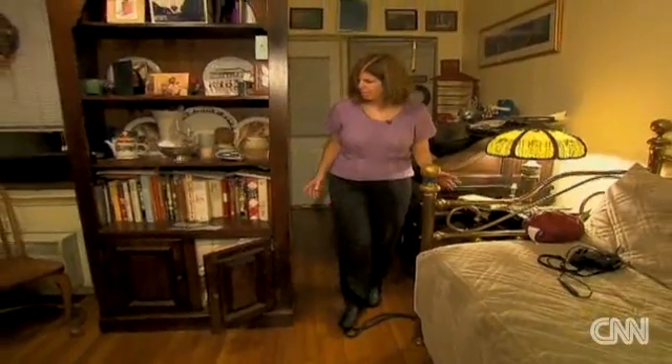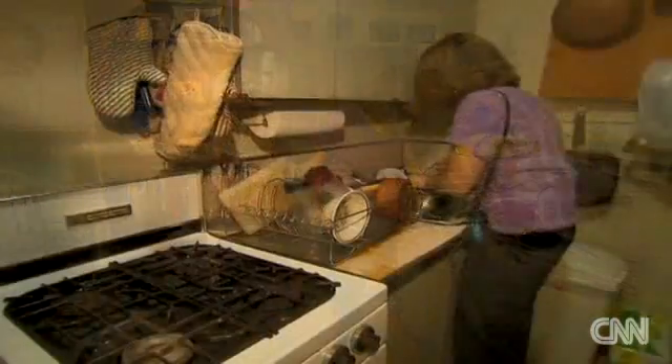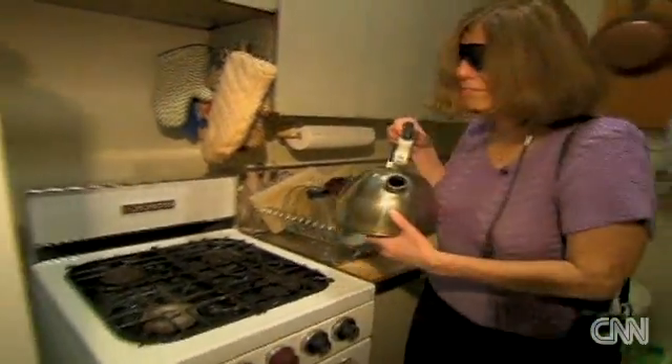Cells on Campbell's retina that detect light had deteriorated, until five months ago when she began seeing glints of light using what some are calling a bionic eye.